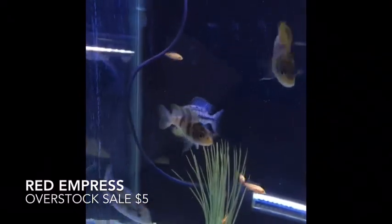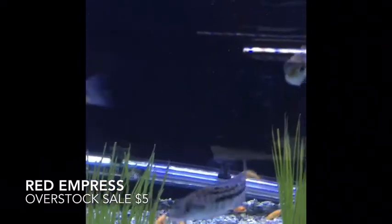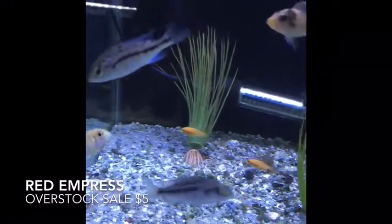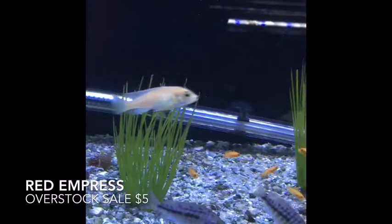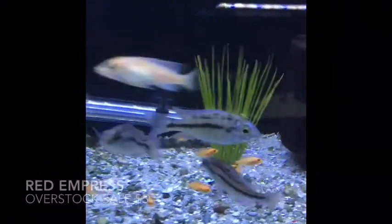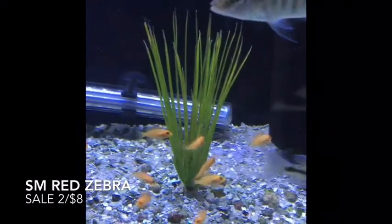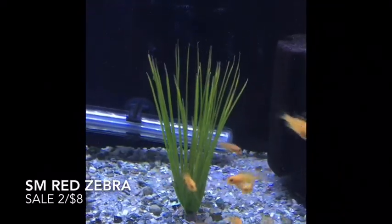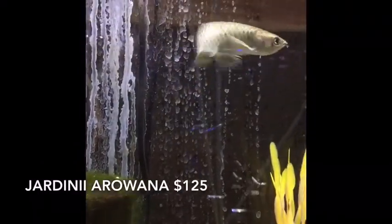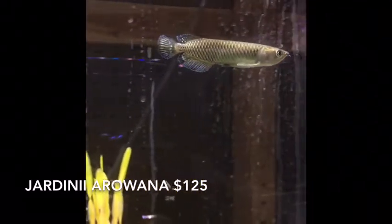Next on the list, I have a surprise — these haps came in this week. Those are actually red empresses; we'll put those on special this week. We also didn't order what we thought we ordered. You'll also see there are some baby red zebras in there — those are locally bred as well. So that's new this week.